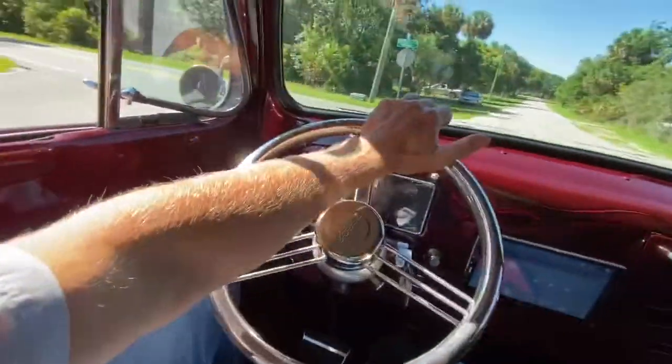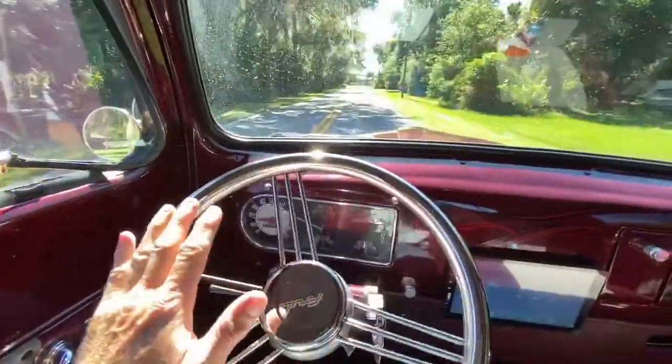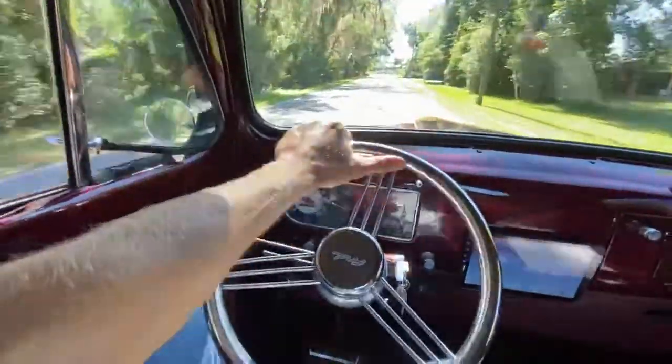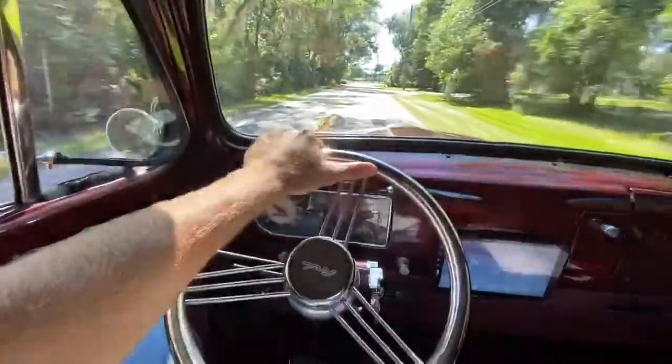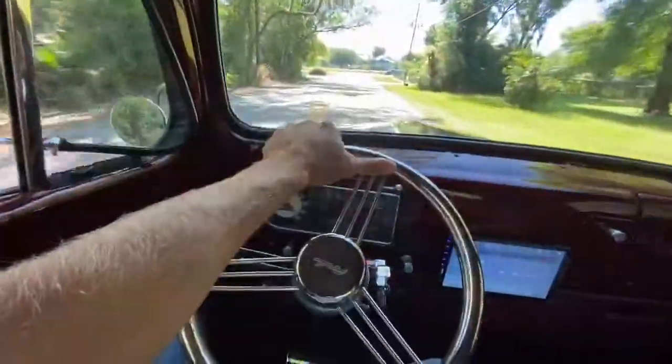The shocks probably could use replacing sometime soon. I wouldn't say they're bad or blown out, but they're not new. They are very cheap to replace and easy, so probably worth doing in the near future.